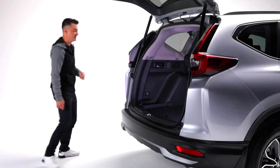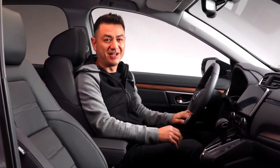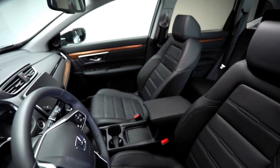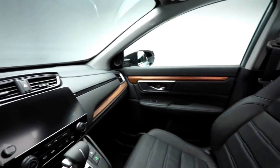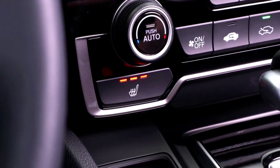Now let's take a closer look inside. The interior of the CR-V is spacious and comfortable. Quality materials and design features combine for a refined, contemporary look and feel. There's a 12-way power-adjustable driver's seat including 4-way lumbar support and memory function, as well as a 4-way power passenger seat. Plus, front and rear seats are heated and feature perforated leather trim surfaces.